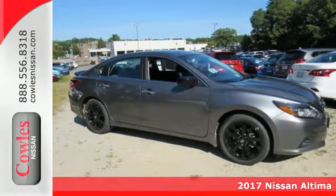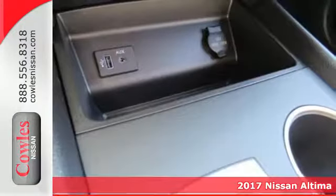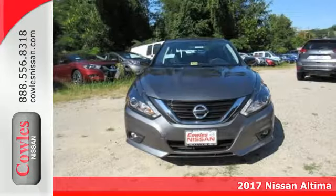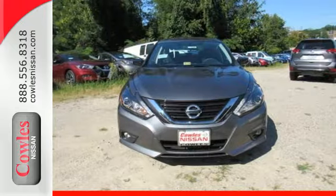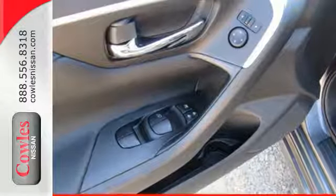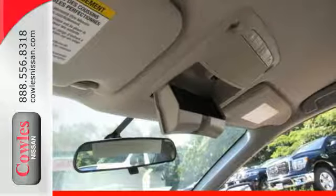Here's a 2017 Nissan Altima. This Altima is about much more than turning heads — it's about delivering a thrilling driving experience. Its stunning exterior design is complemented by impressive driving dynamics, thanks to the Xtronic CVT, active understeer control, and vehicle dynamic control.